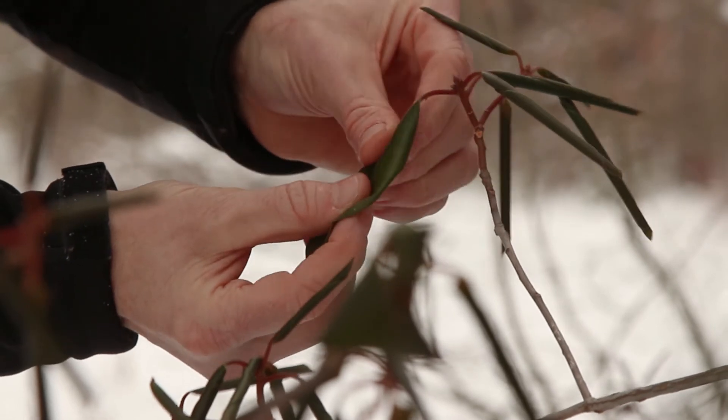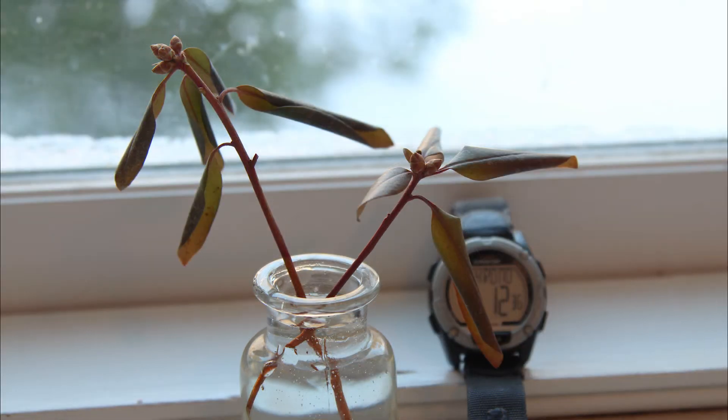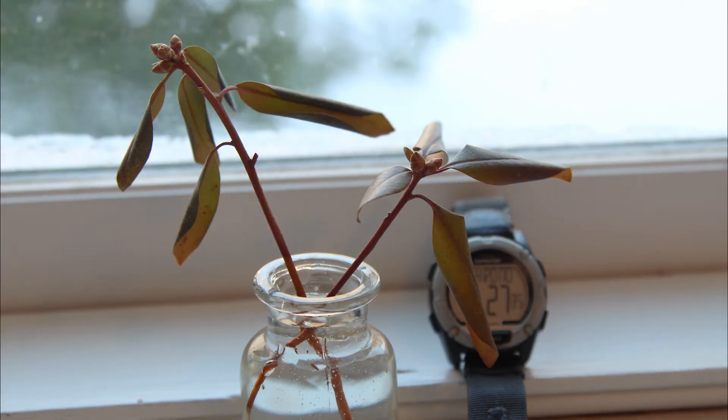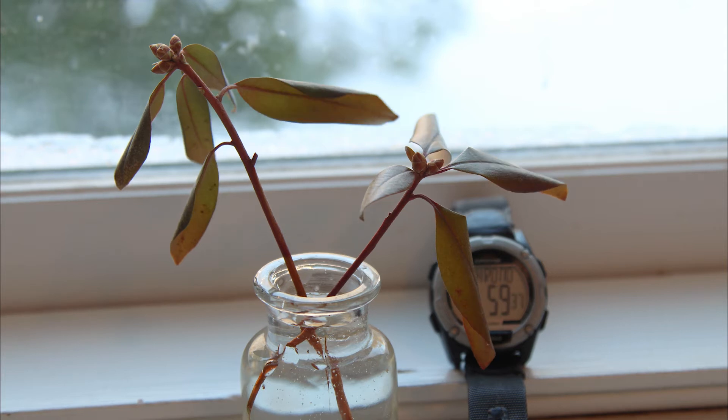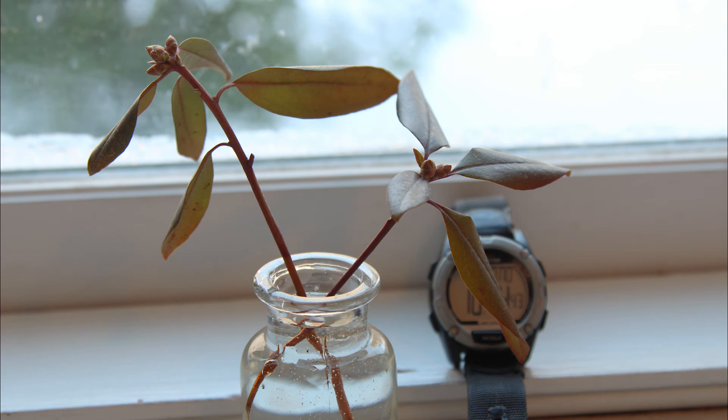Plants' reactions are surprisingly fast. If you clip an azalea twig and bring it inside, within 10 seconds its leaves will start to uncurl and lift. Plants may not move as quickly as animals, but their behavior is still pretty impressive.